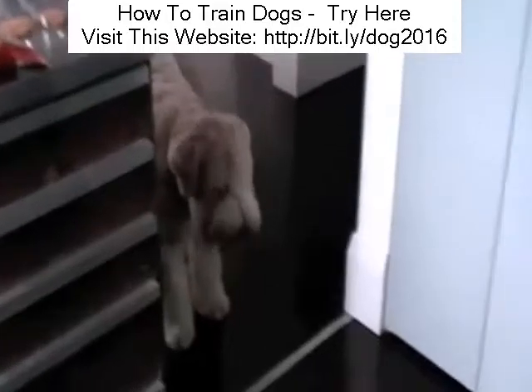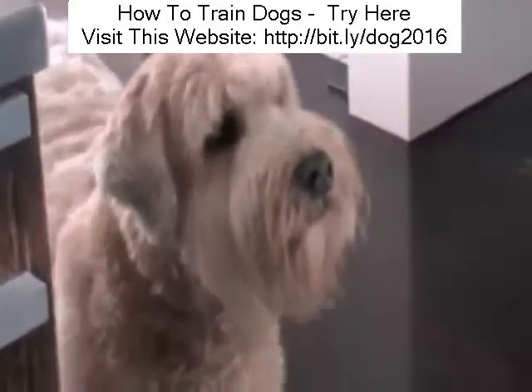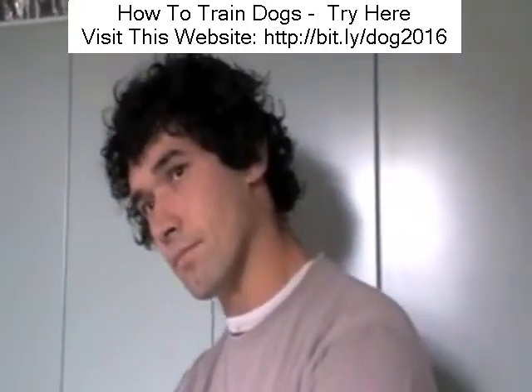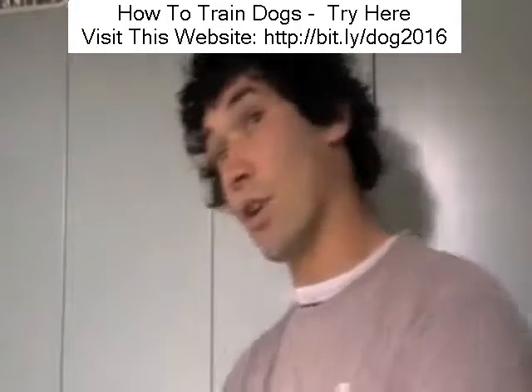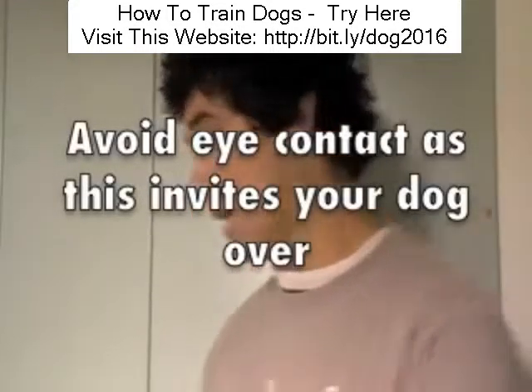You can use any sort of energy to drive him out - even just stamping your feet a little bit, moving towards him. Maybe say, out of the kitchen. Are you making sure you don't look at him? If you look at him, you invite him in. So I'm deliberately ignoring him.